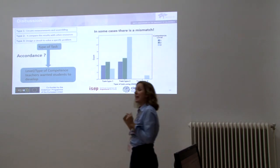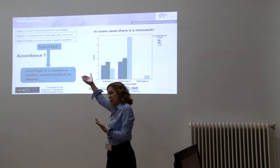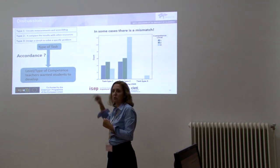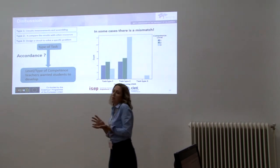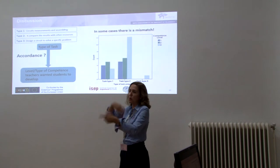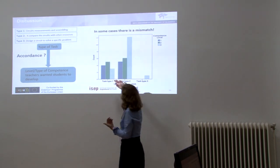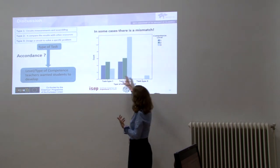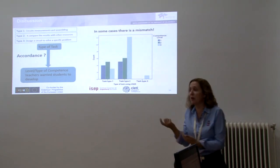We also examined whether the type of tasks teachers proposed matched the competence level they wanted students to develop. If teachers propose simple type one tasks, it is expected they develop level one competencies, and maybe level two if done in groups with a report. Type two tasks would develop level one and level two, and possibly level three depending on analysis. However, as you can see, there is some mismatch between the task type proposed and the learning goals and competence level teachers wanted to develop.